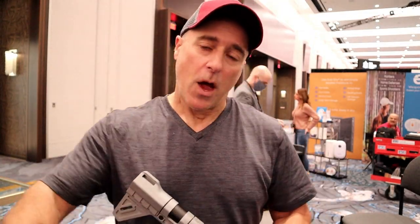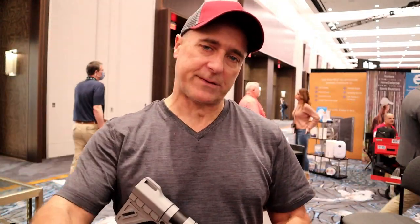Hey there friends, thanks for checking in. We all know that Bursa makes budget-friendly handguns. The one that I like the best is the TPR-9. I have that gun, I spoke very highly of it.